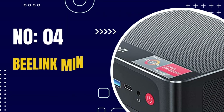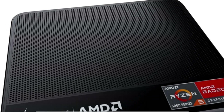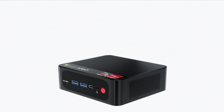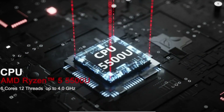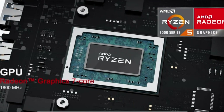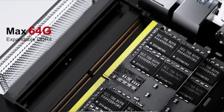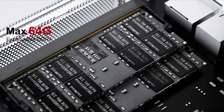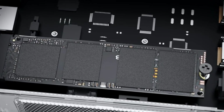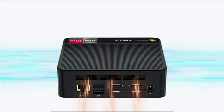Number 4: Beelink Mini PC SER 3. The Beelink Mini PC SER 3 is a compact, powerful, and versatile mini-PC designed for both personal and professional use. It is equipped with an Intel Celeron J4125 processor, integrated Intel UHD Graphics 600 GPU, 4GB of DDR4 RAM, and 64GB of eMMC storage. This mini-PC supports dual-band Wi-Fi and Bluetooth 5.0 for wireless connectivity, as well as Gigabit Ethernet for wired connectivity.